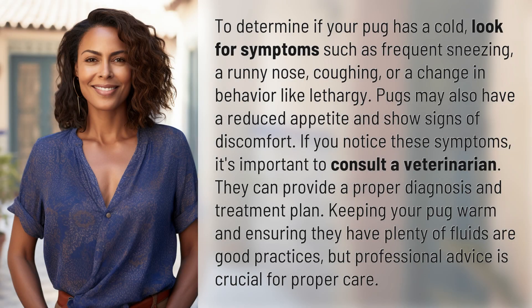To determine if your pug has a cold, look for symptoms such as frequent sneezing, a runny nose, coughing, or a change in behavior like lethargy. Pugs may also have a reduced appetite and show signs of discomfort.